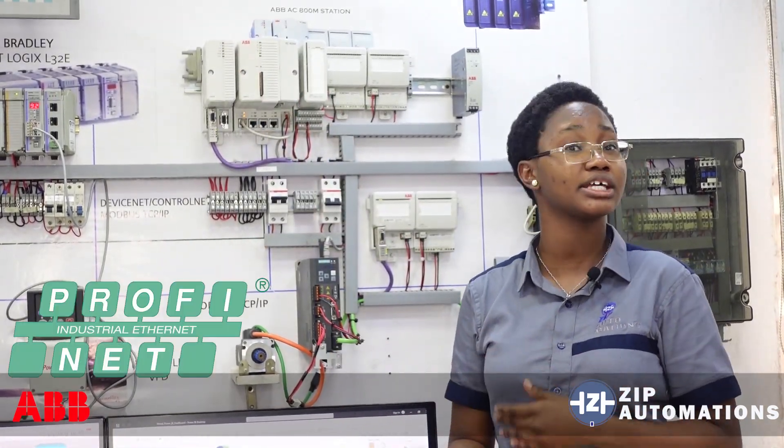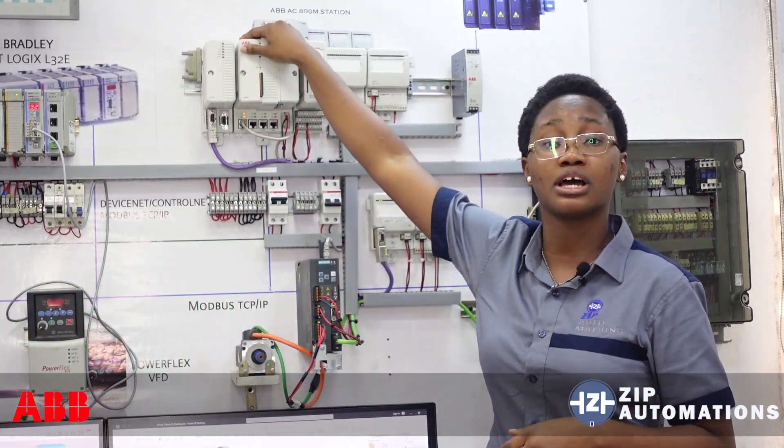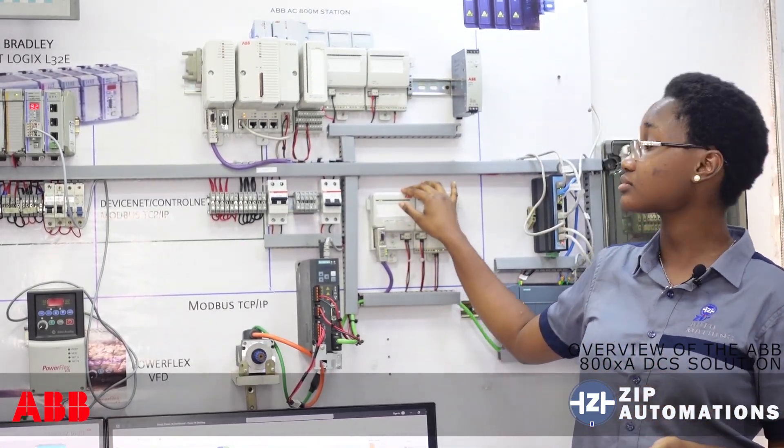The communication module can take a number of communication protocols ranging from PROFINET, PROFIBUS, Ethernet/IP, and DeviceNet. This particular module is the PROFIBUS, allowing this controller to communicate with a remote station and perform remote IO control.